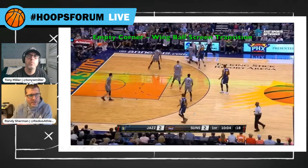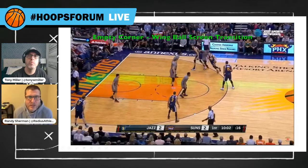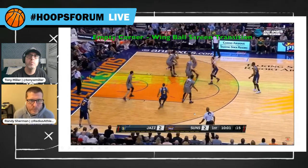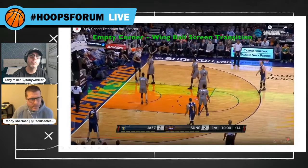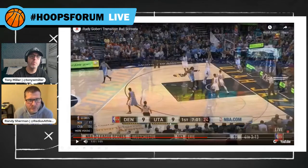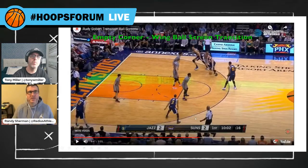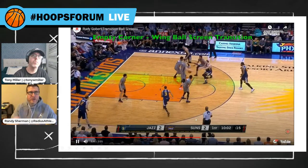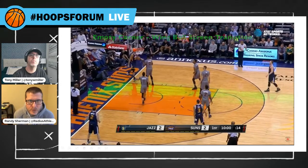Here's another wing ball screen. What I like to pay attention to is not only the two players in the action but the three players out of the action — I can't coach that enough. If you're in the action, execute the action. If you're out of the action, stay out of the action. There is a time to cut and move and screen to occupy help, but a good beginning point with players is: know your shapes. If the ball screen is here, we want to be here, here, and here.